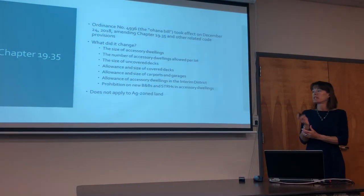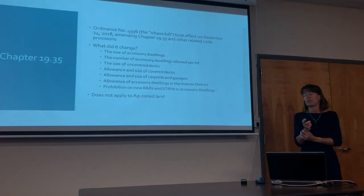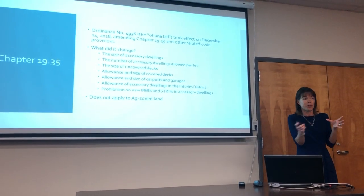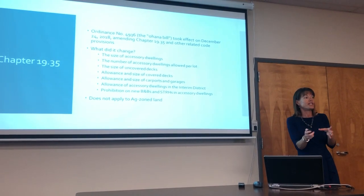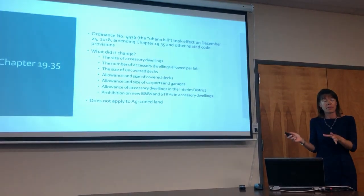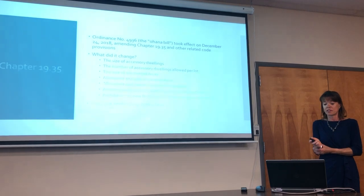There are a number of changes we do want to make to the Ag zoning district. I don't think there's anyone who has said we want the size of that second farm dwelling to stay at a thousand square feet, so we will be looking at that down the road. But for now, that second farm dwelling in Ag is still a thousand square feet.